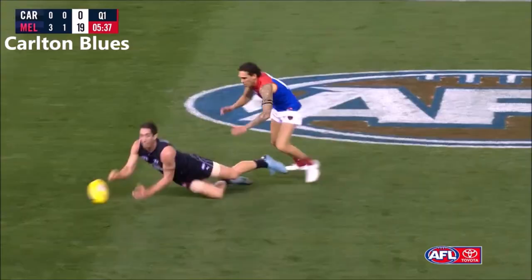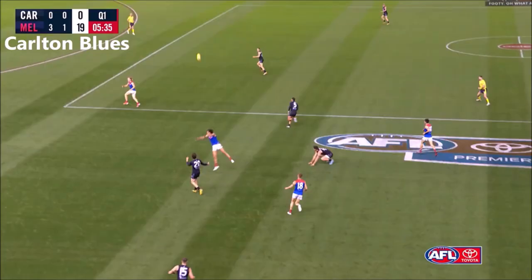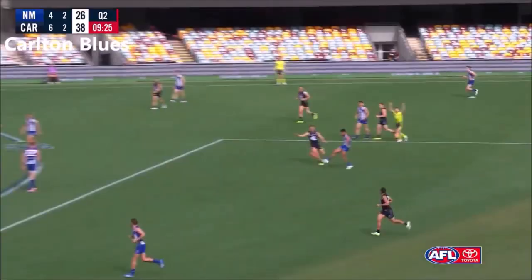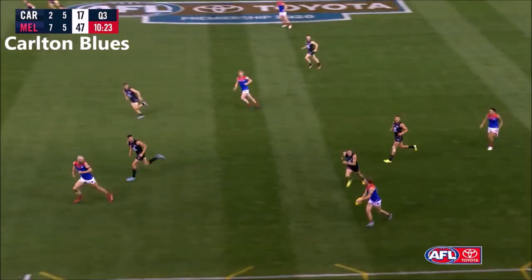Walsh, Dangerfield, Plowman. Big fist from Plowman, bearing under pressure. Plowman — he's got options on the outer side, he'll continue. Hall to place the kick inside the 50. Plowman read the ball — read it well.